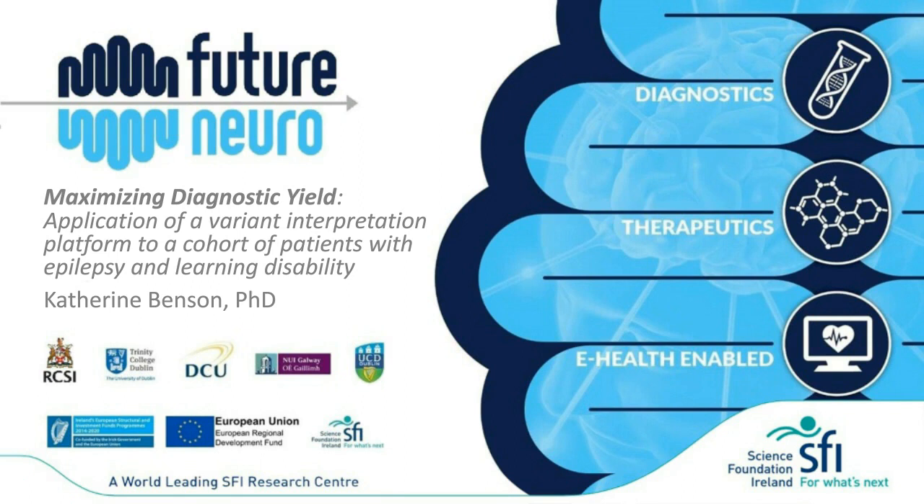Hello to everyone. My name is Katherine and I'm going to talk to you today about our experiences maximizing our diagnostic yield from whole exome sequencing in a cohort of patients who have epilepsy and comorbid intellectual disability. This work was conducted at RCSI in Dublin as part of the Science Foundation Ireland Future Neurocentre, with support from eHealth Ireland and industry partner Congenica.